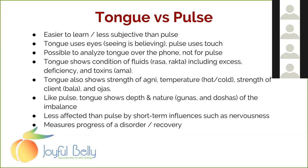Like the pulse, the tongue also shows the gunas and doshas — the tools Ayurvedic practitioners use to assess imbalances. Both the tongue and the pulse show those.